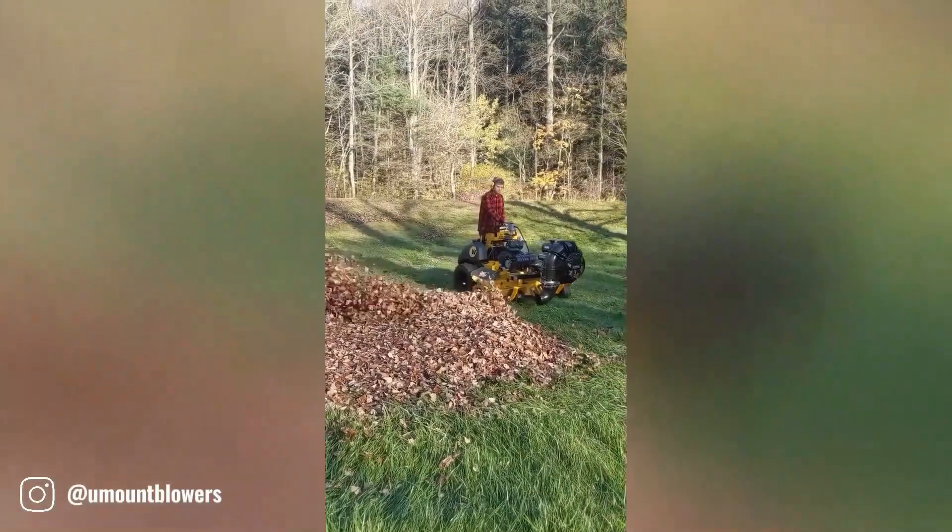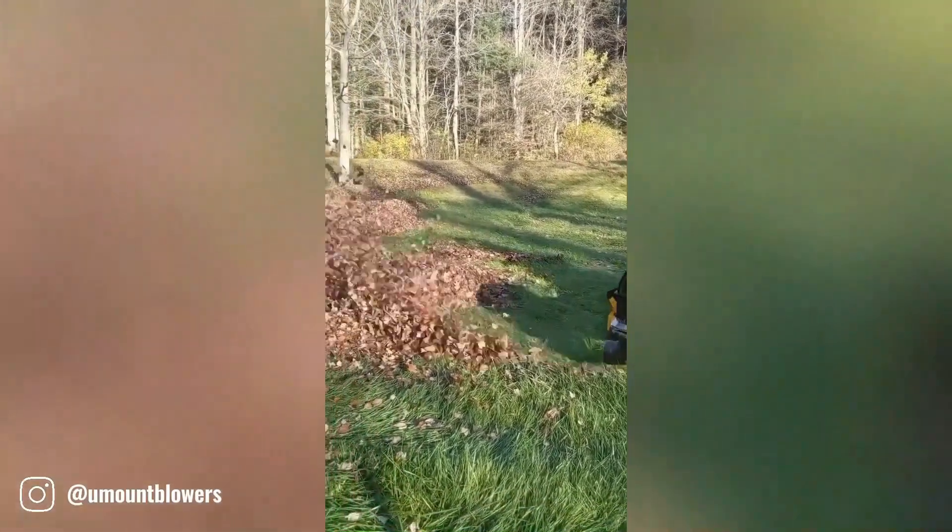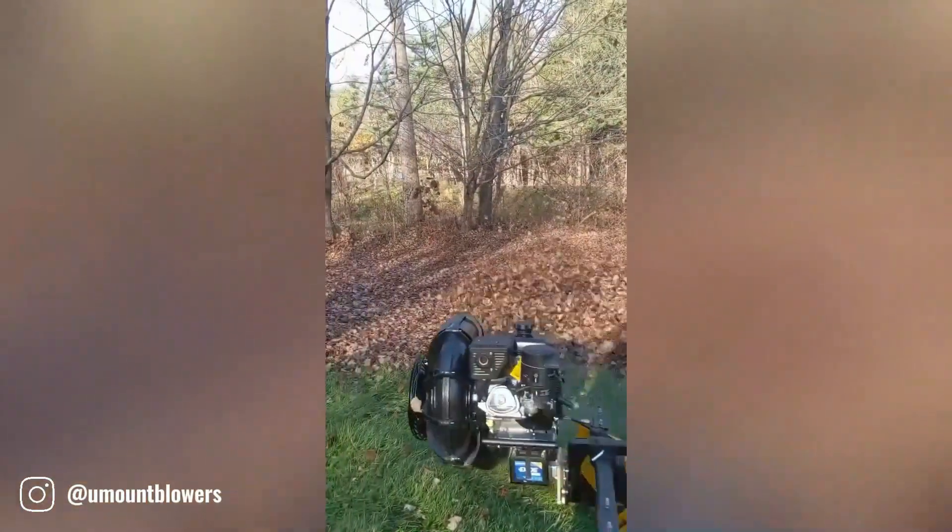The Amount UB1-4 blower is a powerful and versatile tool designed for efficient leaf and debris removal. It features a 14-horsepower engine.